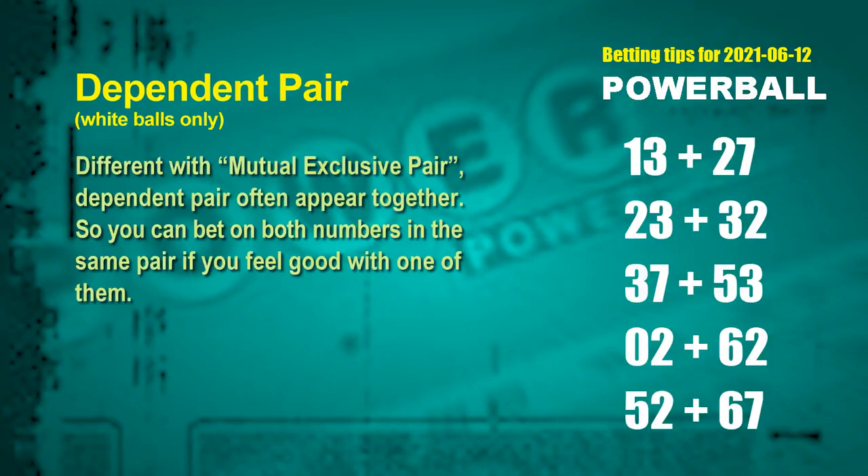Some numbers are mutual exclusive, some are dependent. Numbers in the same dependent pair — you can bet on both, because they often appear together in winning numbers of a draw. The white ball dependent pairs for next draw are: first pair, 13 and 27; second pair, 23 and 32; third pair, 37 and 53; fourth pair, 02 and 62; fifth pair, 52 and 67.